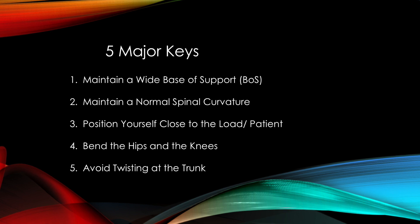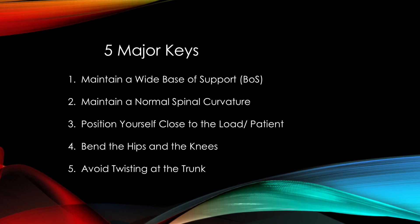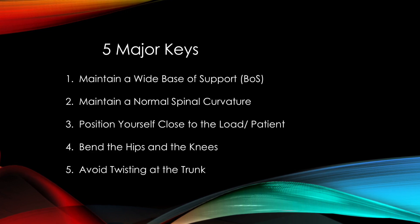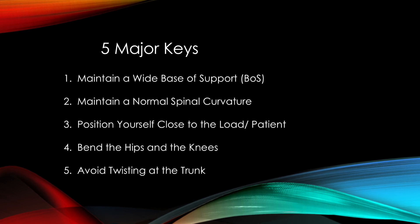The fourth guideline says to bend the hips and the knees. Bending the hips and knees lowers the body's overall center of mass, which promotes stability. This also helps initiate the leg muscles, thus limiting the stress on the lower back.